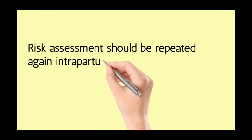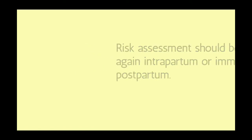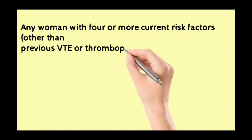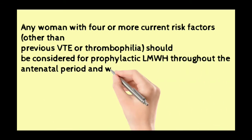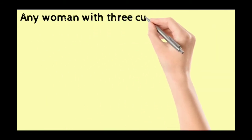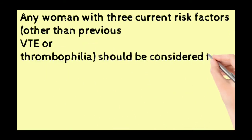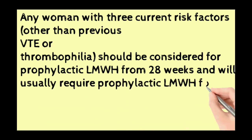Risk assessment should be repeated again in the intrapartum or immediately postpartum period. Any woman with four or more current risk factors other than previous VTE or thrombophilia should be considered for prophylactic low molecular weight heparin throughout the antenatal period and will require prophylactic low molecular weight heparin six weeks postnatally. Any woman with three current risk factors other than previous VTE should be considered for prophylactic low molecular weight heparin from 28 weeks.